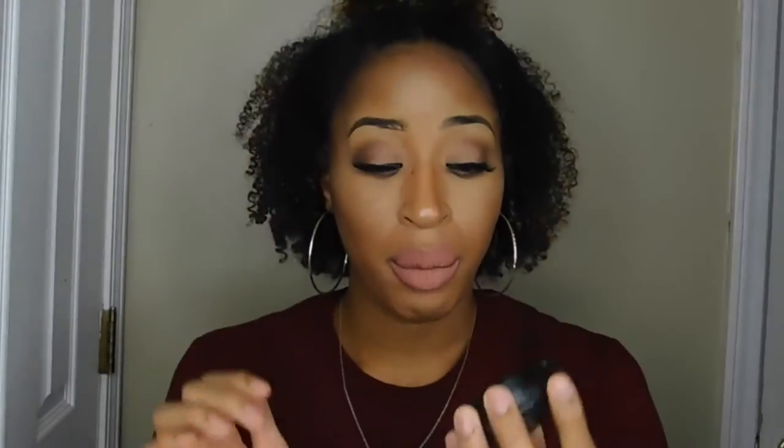I've had it forever and it actually lasts a pretty long time. It's really loose though so I'm not going to open it up and show you guys. The next thing I have is my Laura Geller Invisible Matte Blotting Primer.